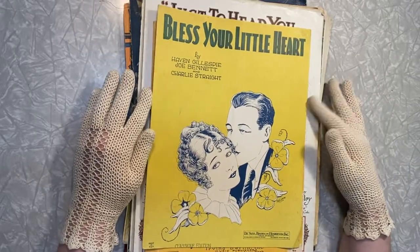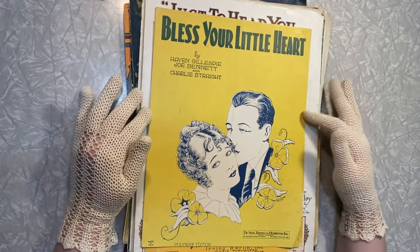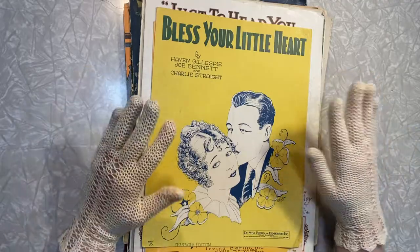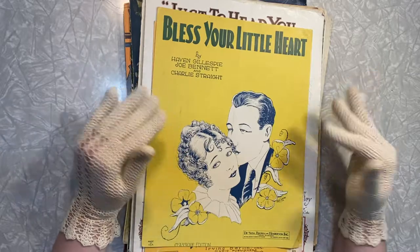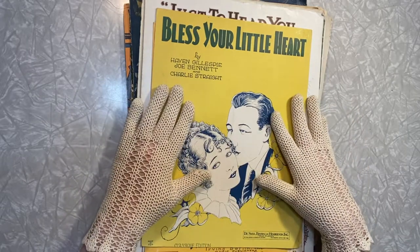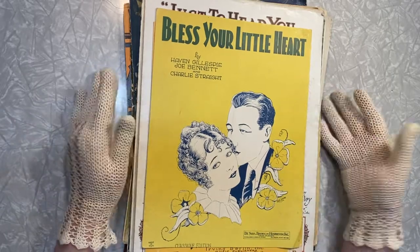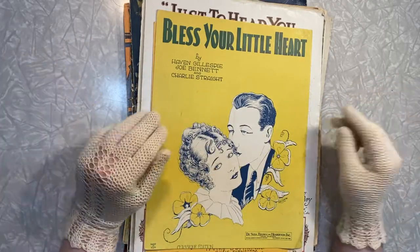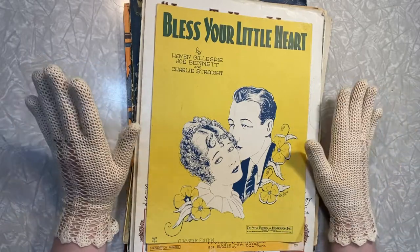That video came out last weekend — I will link it above and in the description. I wasn't able to show all these pieces in that video because there's so much here. I am a really, really big sucker for vintage sheet music that is very illustrative, and the sale had just tons of them — just beautifully illustrated pieces. Really my jam. I bundled all these and offered them ten dollars, and they said sure. So this is ten dollars worth of really gorgeous sheet music, and I got a heck of a deal.